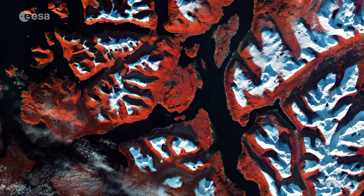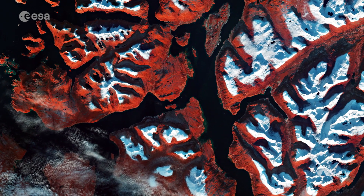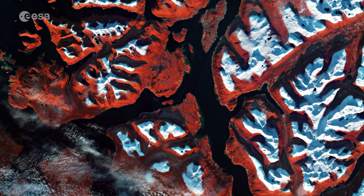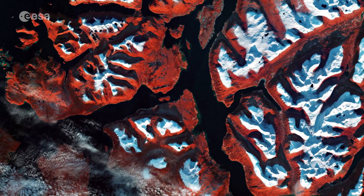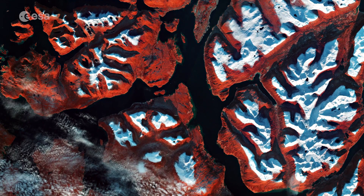With Christmas almost here, this false-colour image was processed in a way that included the near-infrared channel, which makes vegetation appear bright red, while the snow over the surrounding mountains is visible in white, adding to the Christmassy feel of the image.